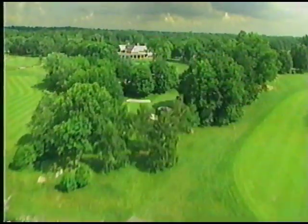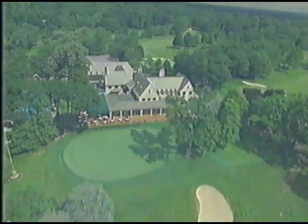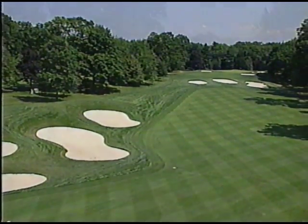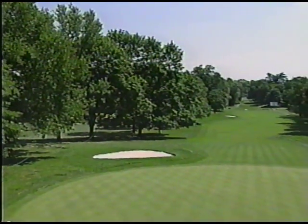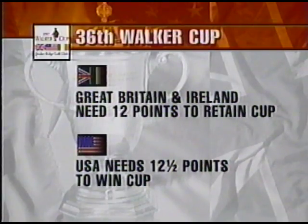NBC Sports presents the 36th Walker Cup match. Scarsdale, New York, 25 miles northeast of New York City — here lies a golfing treasure, the A.W. Tillinghast design Quaker Ridge Golf Club. This weekend Quaker Ridge plays host to the 75th anniversary of the Walker Cup. The unique format for this two-day event features two 10-man amateur teams — one from the United States, the other from Great Britain and Ireland — in match play with four foursome alternate shot matches in the morning and eight singles matches in the afternoon each of two days. The Great Britain and Ireland team, who won this competition two years ago, need only 12 points to retain the Walker Cup, while the American side needs at least 12 and a half to reclaim this cherished trophy.